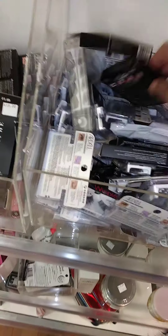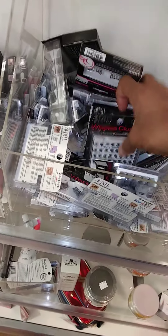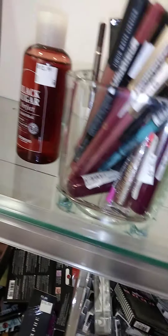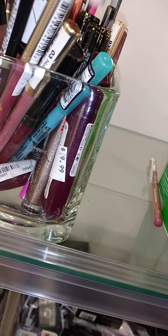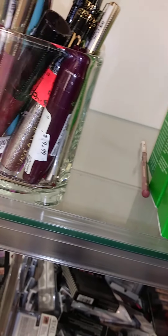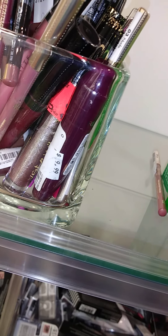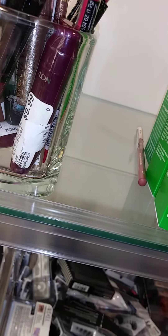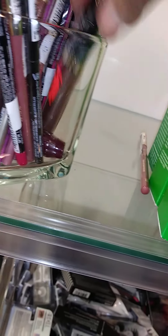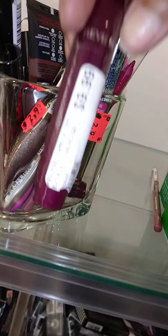Fourteen dollars from e.l.f. — no thank you. I don't think this is all clearance honestly. Those are pretty expensive for clearance; I think that's just full-priced stuff somewhere else. That one's on clearance. I thought this was really nifty but it's $9.99 — I'm not gonna get it.